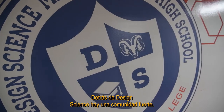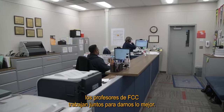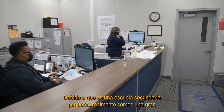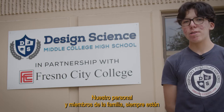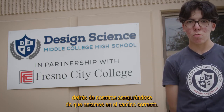Design Science has a strong, tight-knit community where staff and Fresno City College professors work together to give us the best. Because of it being a small high school, we truly are a huge family connected together. Our staff and family members are always behind us making sure we're on the right track.